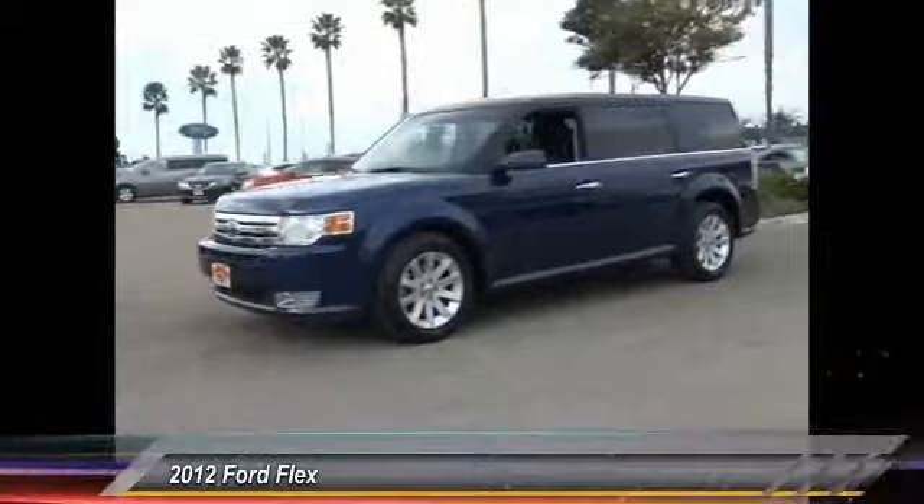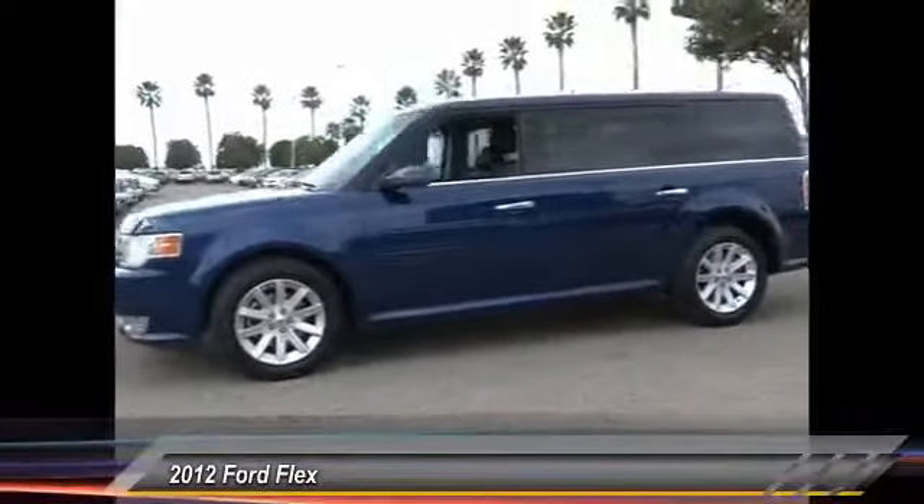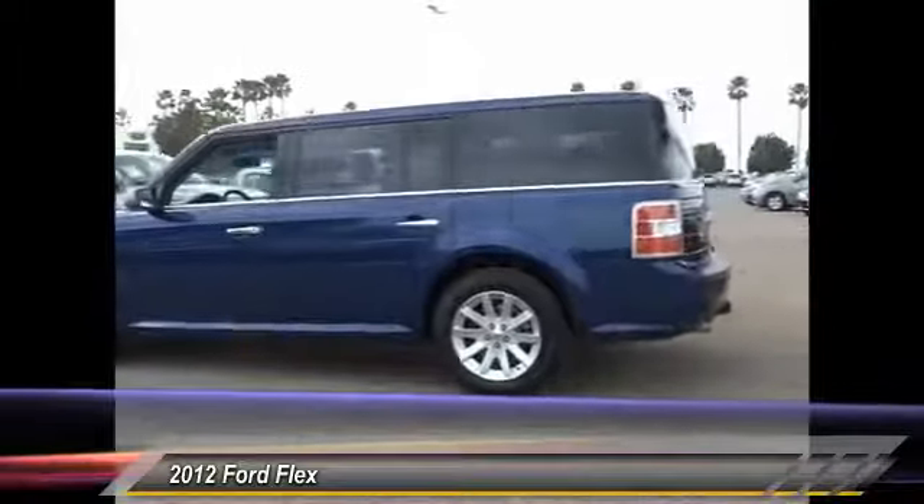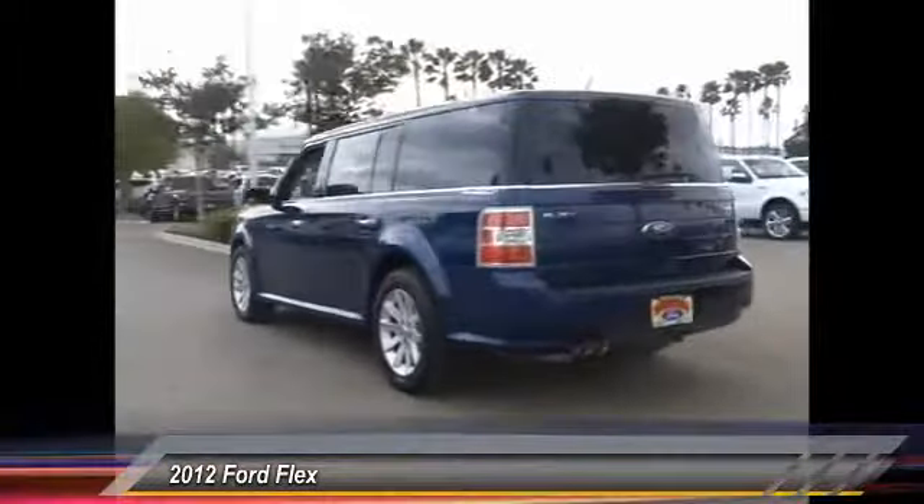2012 Flex. Flex isn't just exciting to look at, it's exciting to drive. It hunkers down, puts a limit on lean, and is priced below $15,000.